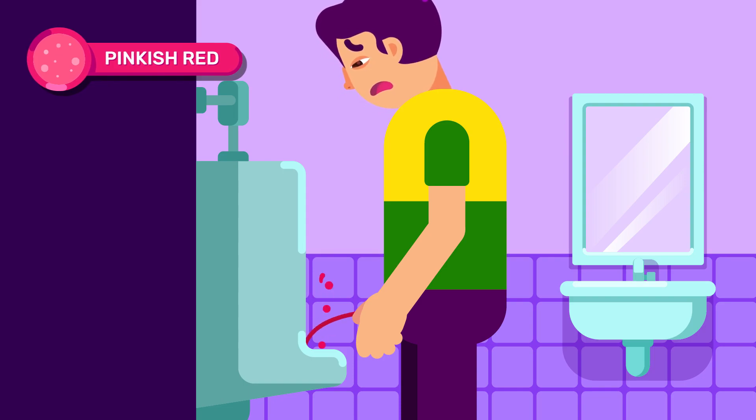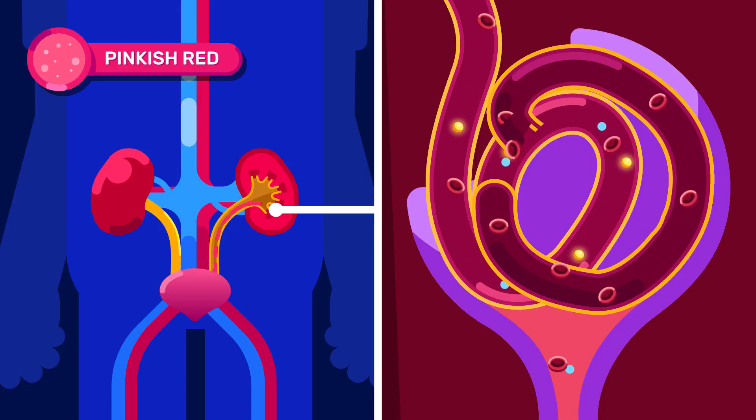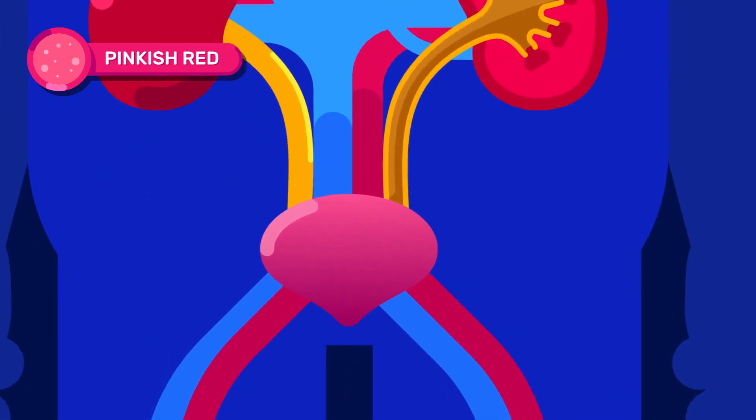Pink or red urine — it is possible that your urine contains blood, known as hematuria. It may indicate that a kidney disease or a tumor is developing in your body.